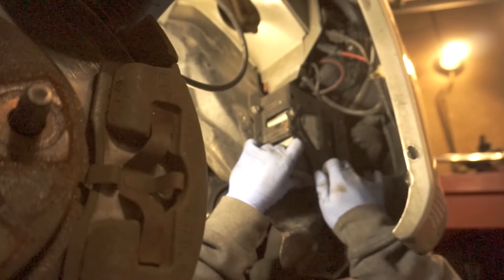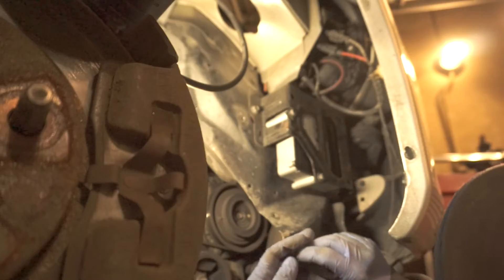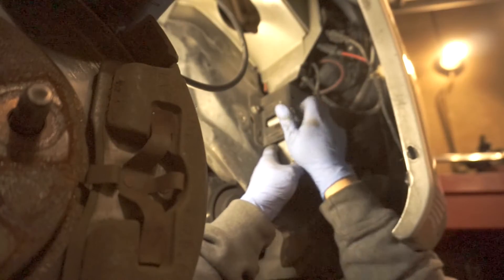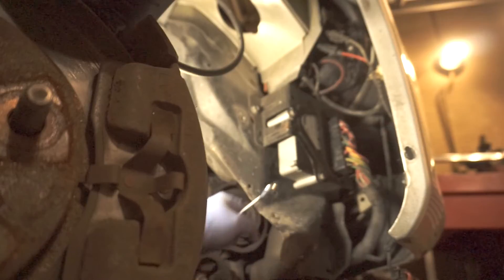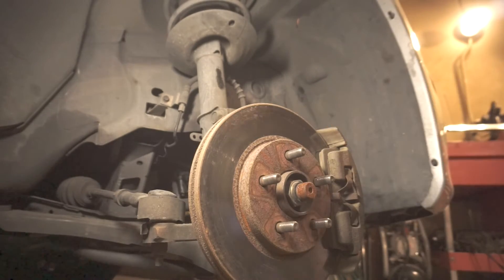Don't forget to bolt it down because you don't want any vibration. This car has been hit before so this piece of metal is bent out, which makes it a little more difficult to put in. Just bolt it down and make sure this connector goes in straight — you don't want to bend any of the pins. Once this bolt catches you can screw it in and you're good to go. Reconnect your battery.